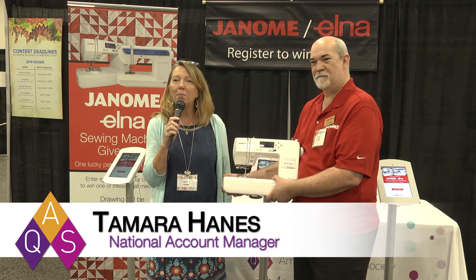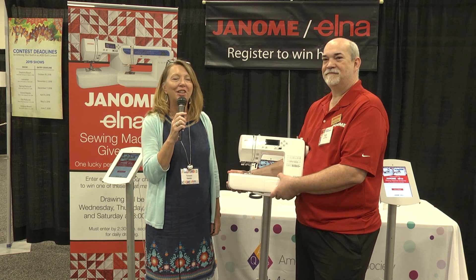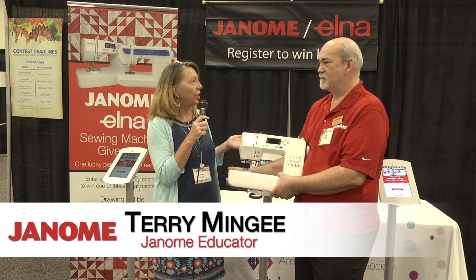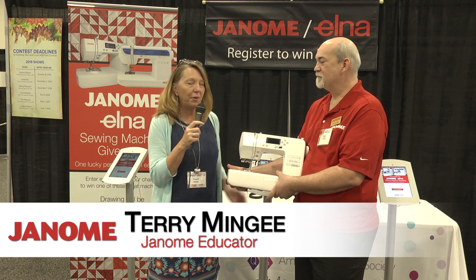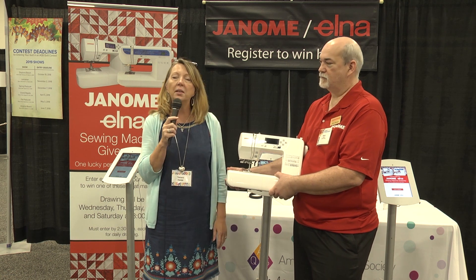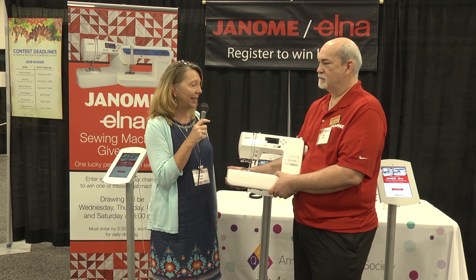Hi, I'm Tamara Haynes. We're here at AQS Fall Paducah Quilt Week, and we are finishing up a wonderful show. I'm here with Terry. He's a Janome educator from corporate, and he's been working with Ken Sewing Center out of Muscle Shoals, Alabama, and they've been our local Janome dealer.